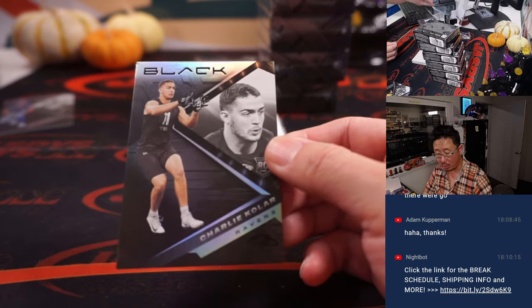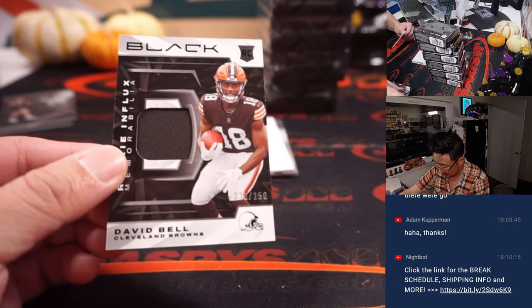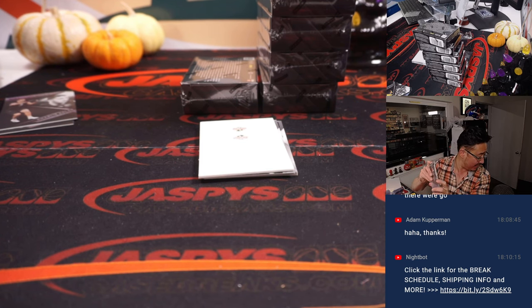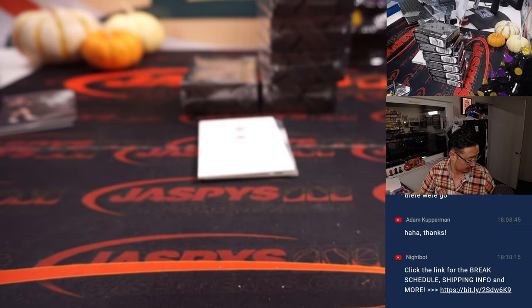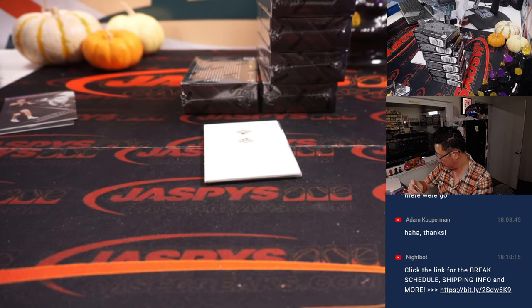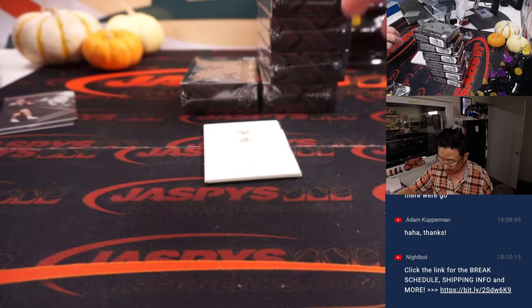We got Charlie Kolar, Ravens. We got David Bell, 38 out of 150 — Cleveland 8, that'll be for Brian T. For the Jaguars, 148 — Snoop Conner. Snoop Doggy Dog. That's Brian T. with Jaguars 8.